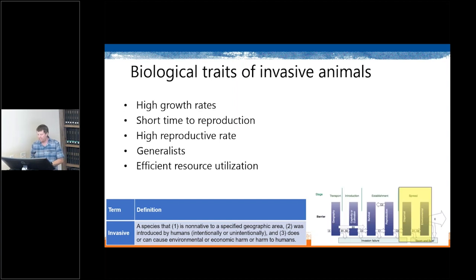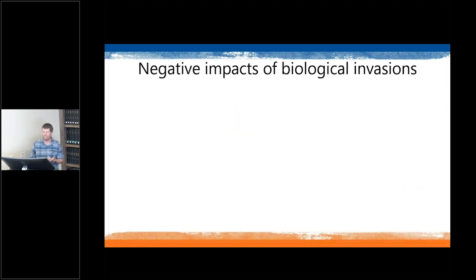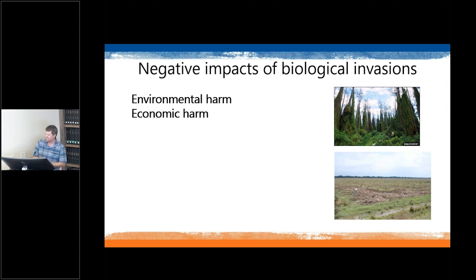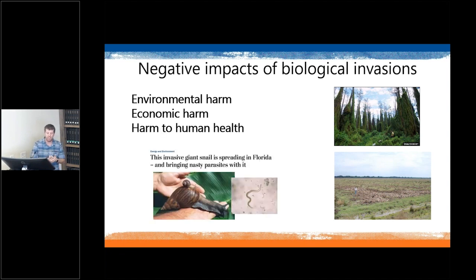The negative impacts that qualify a species as invasive can be environmental — changes in water and nutrient cycling, altered disturbance regimes, increased resource competition with native species. They can also be economic, such as impacts to recreation and agriculture, ecosystem services, or the expense of managing the species. And they can bring harm to human health; for example, the giant invasive snail spreading in Florida has parasites that can be dangerous to humans.